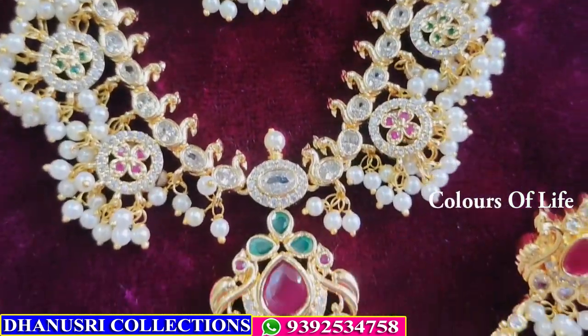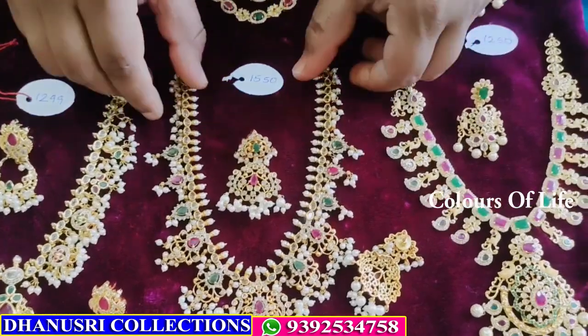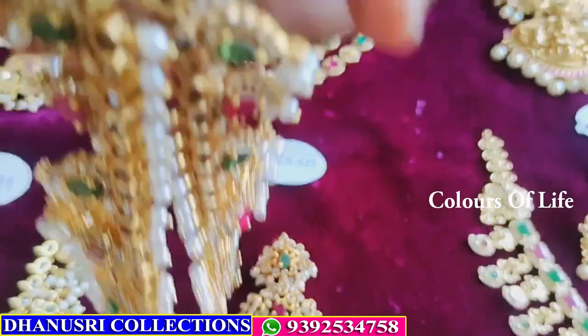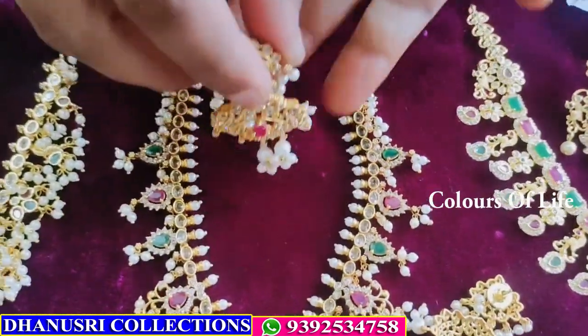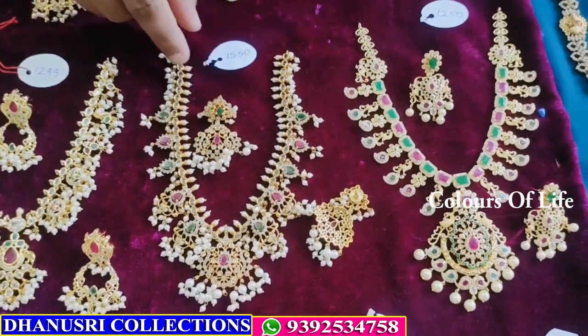Uncut Poway. This is premium quality — matte and gold finish. Then pendant, then earrings — ₹1550.